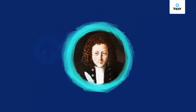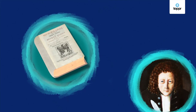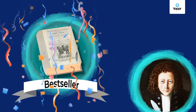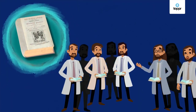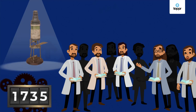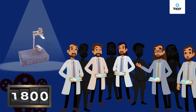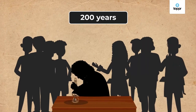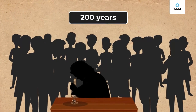Hooke published all his findings in a book called Micrographia. The book became a bestseller, but it did something even more important — it encouraged people to develop more advanced microscopes. Over the next 200 years, countless biologists observed all sorts of things under the microscope.